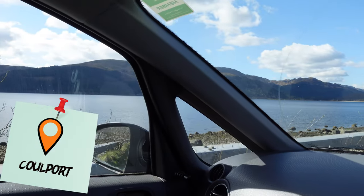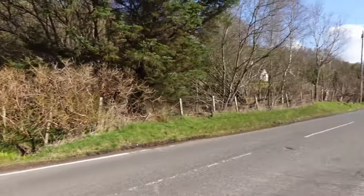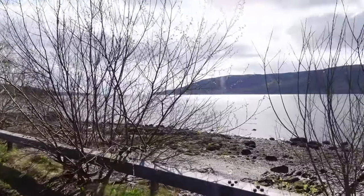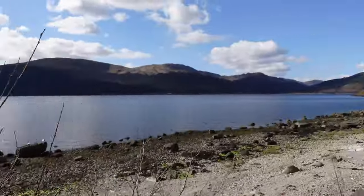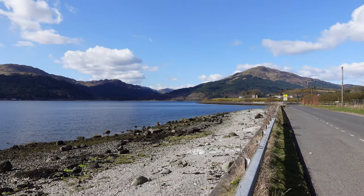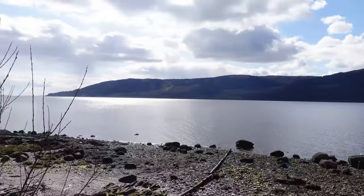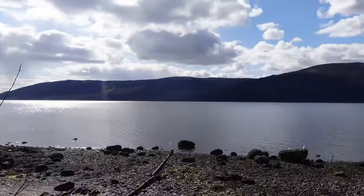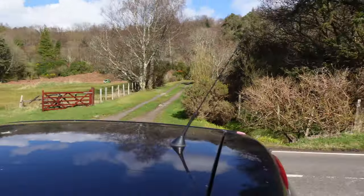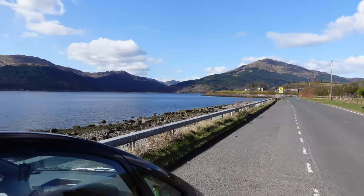These are some of the amazing views we've been looking at on the way to the castle — they're just amazing. It's really good to drive down here. Let's get back in the car and go back to the castle. There are loads of places to stop as well if you want to do what we're doing — just keep stopping and watching.